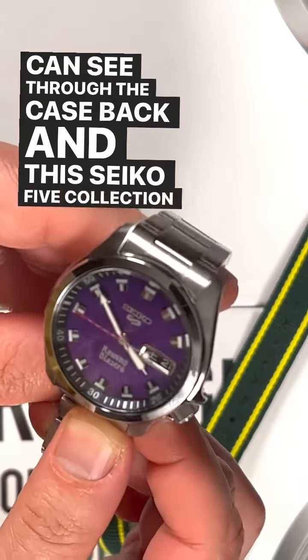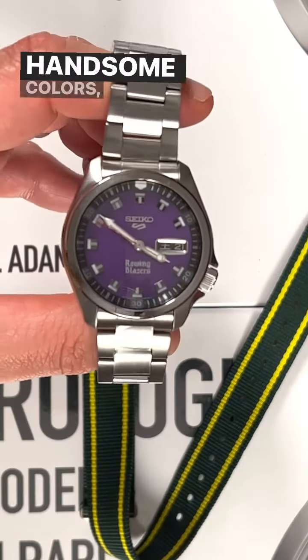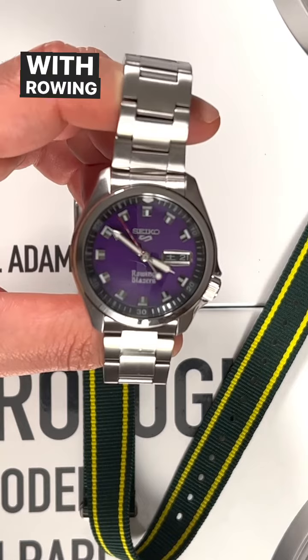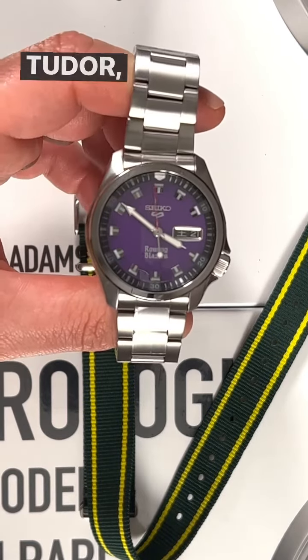This Seiko 5 collection is just really a great value — handsome colors, interesting timepieces, and a lot of success with Rowing Blazers watches. Two collections already with Seiko, one with Zodiac, one with Tudor. Incredible stuff.